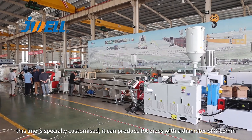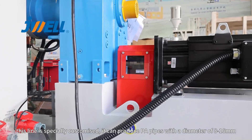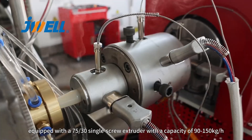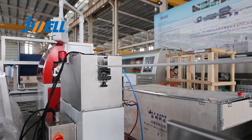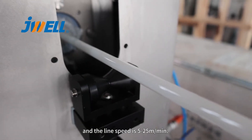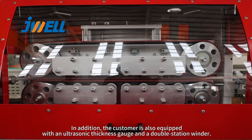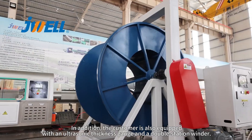This line is specially customized. It can produce PA pipes with a diameter of 8 to 16 mm, equipped with a single screw extruder with a capacity of 19 to 150 kg per hour. The line speed is 5 to 25 meters per minute. In addition, the customer is also equipped with an ultrasonic thickness gauge and a double station winder.